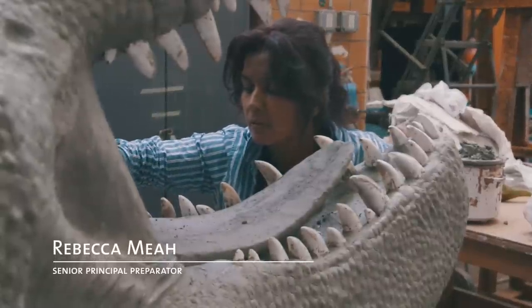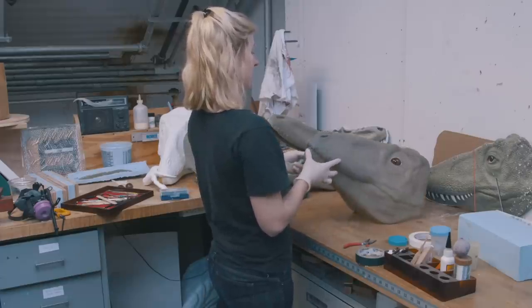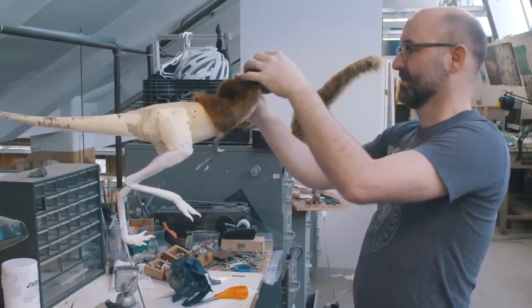I'm assigned to make the adult T-Rex. I was assigned first to make the hatchlings, and then Jason and I decided to switch because I was more interested in making the four-year-old T-Rex. And I wanted to do the babies.